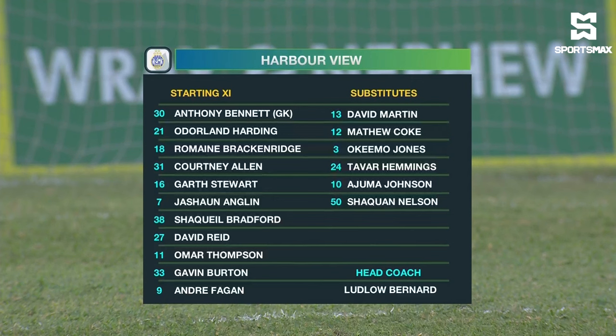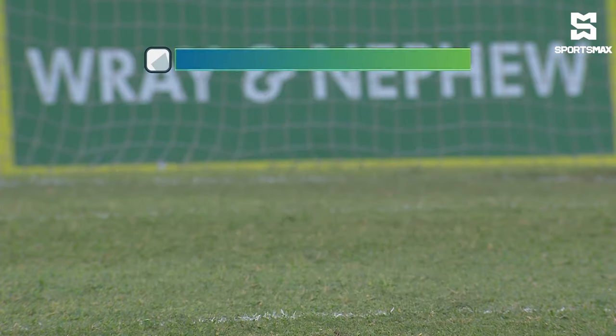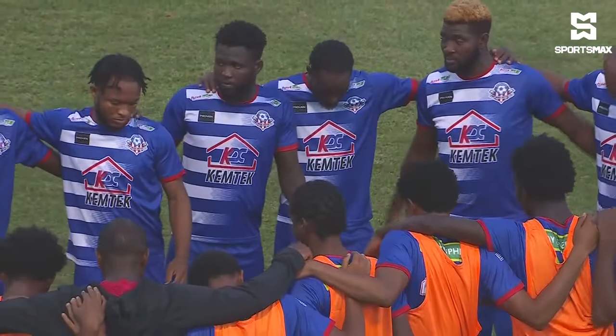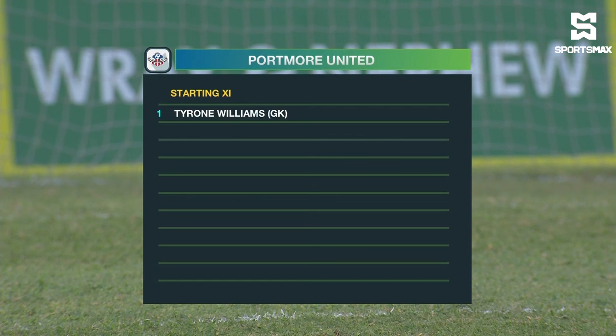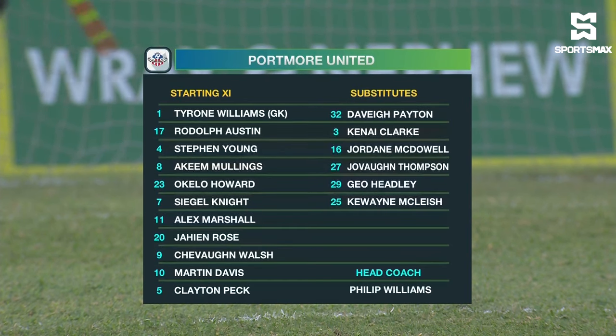Juma Johnson has a goal to his name so far. Omar Thompson in the attacking midfield role also has a goal. Behind Shaquille Bradford with two goals and Andre Fagan with one. Harborview looking to solidify themselves at the back — Stewart comes in with the red card given to Dyer, so he has some work to do, having been used as a striker last season.